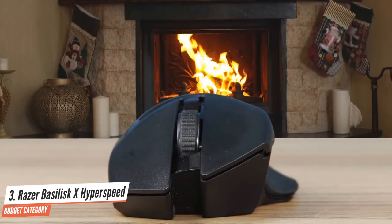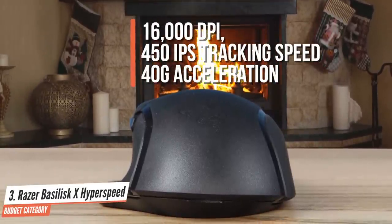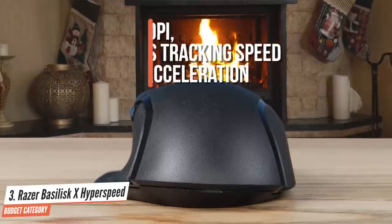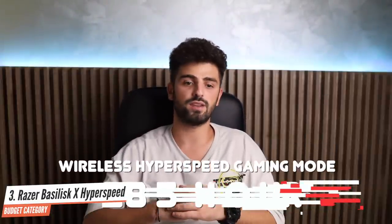The Basilisk X Hyperspeed comes packed with a 5G optical sensor, which Razer claims has 99.4% tracking accuracy. The sensor is capable of up to 16,000 dpi, 450 IPS tracking speed, and up to 40G acceleration. As far as battery life goes, you can expect up to a whopping 140 hours in Bluetooth mode and a respectable 285 hours when using wireless Hyperspeed gaming mode. The Basilisk X Hyperspeed is a true joy to use for gaming and paired with the excellent battery life when running on Bluetooth, you'd even get away with purchasing one for the office.